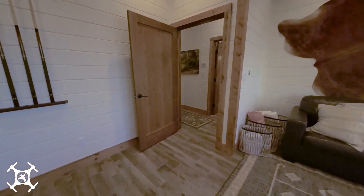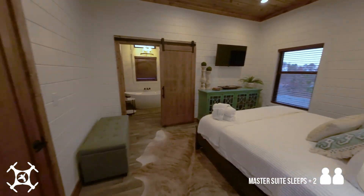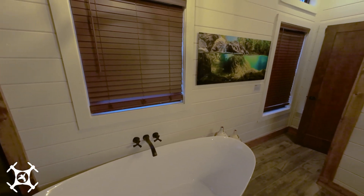At the end of the hall, opposite the game room, you'll find the South Master Bedroom Suite. This room offers a king-size bed and a private bathroom, complete with a large soaking tub and a massive walk-in shower. And you can enjoy the artwork while you get ready.